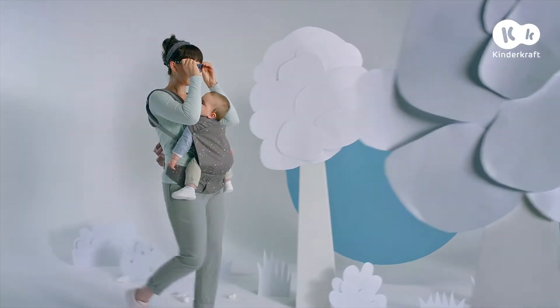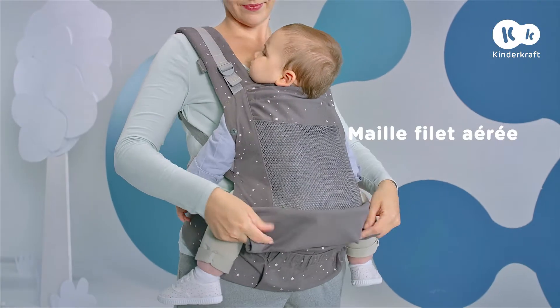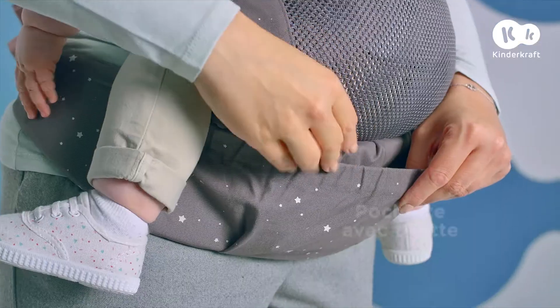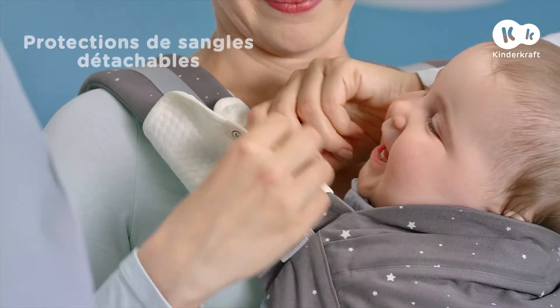Tout le monde est à l'aise ? C'est l'heure de la promenade. Quand il fait chaud, il suffit de détacher le tissu de la partie dorsale pour ainsi utiliser la maille filet aérée. Le tissu peut être facilement rangé dans sa pochette bien pratique.